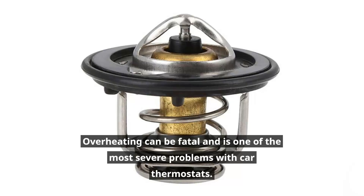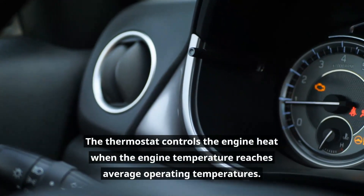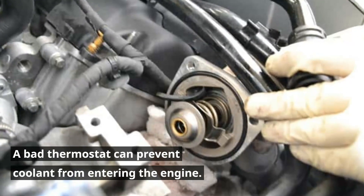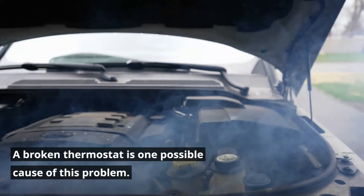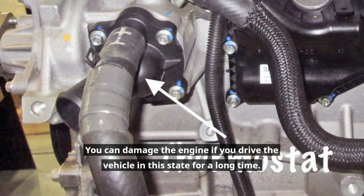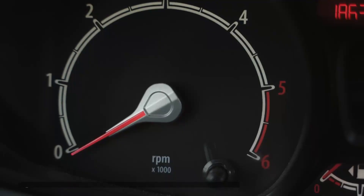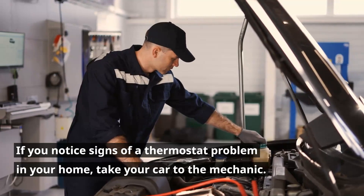Overheating can be fatal and is one of the most severe problems with car thermostats. The thermostat controls engine heat when the engine temperature reaches average operating temperatures. A bad thermostat can prevent coolant from entering the engine, eventually causing the car to heat up. You can damage the engine if you drive the vehicle in this state for a long time, so it is crucial to pay attention to signs that your vehicle's thermostat isn't working. If you notice signs of a thermostat problem, take your car to the mechanic.